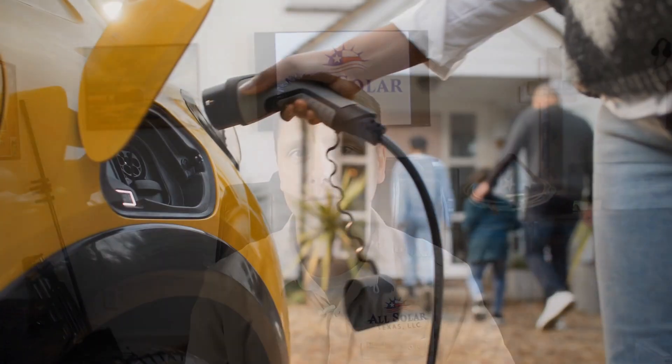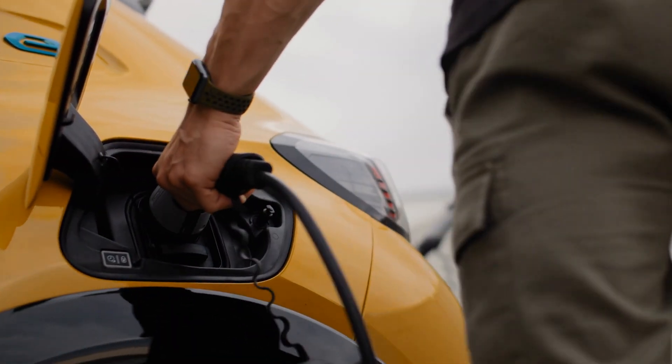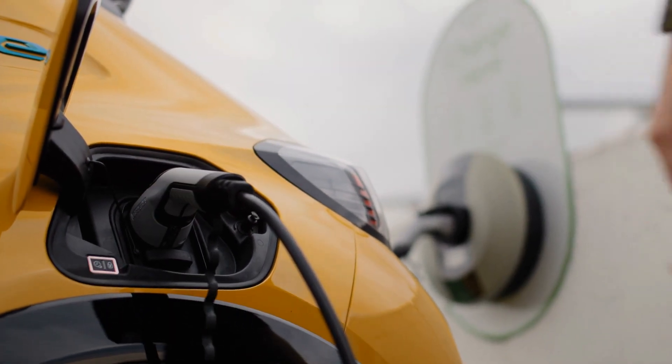That also goes for electric vehicle chargers. If you think you're going to have an EV in the future and want charging capacity, make sure you get those outlets plumbed ahead of time. It's much cheaper to get those things done during initial construction than to retrofit them later, and that can save you thousands of dollars in your install.